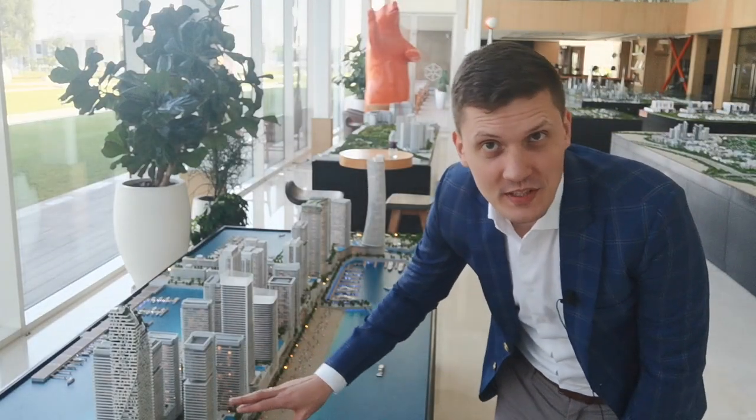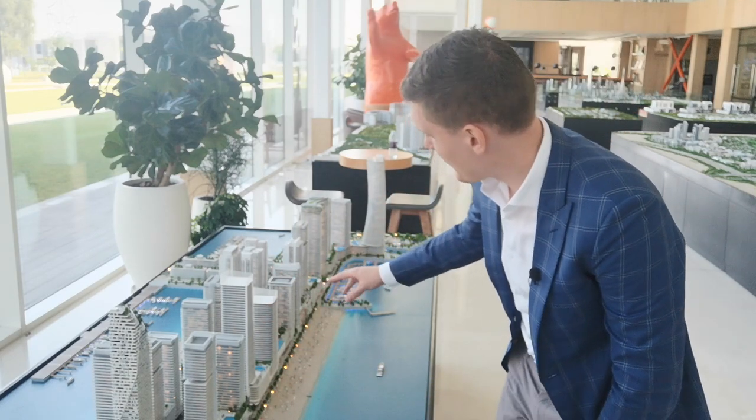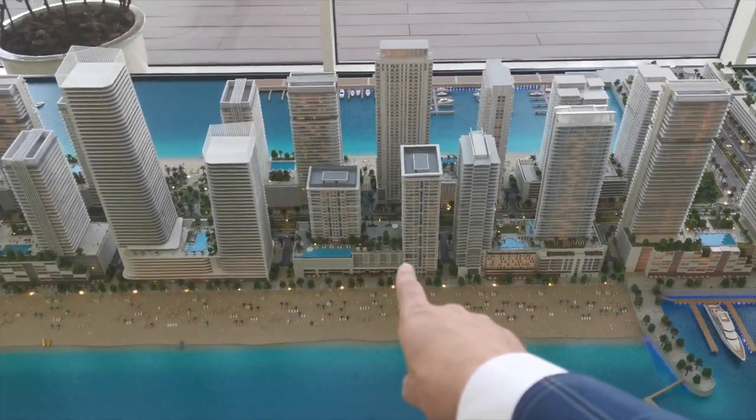Everything you can see over here is the EMAAR beachfront. This is how fantastic this project will look like. The project that is coming up right now is this one, and over here is the exact location of the upcoming project.